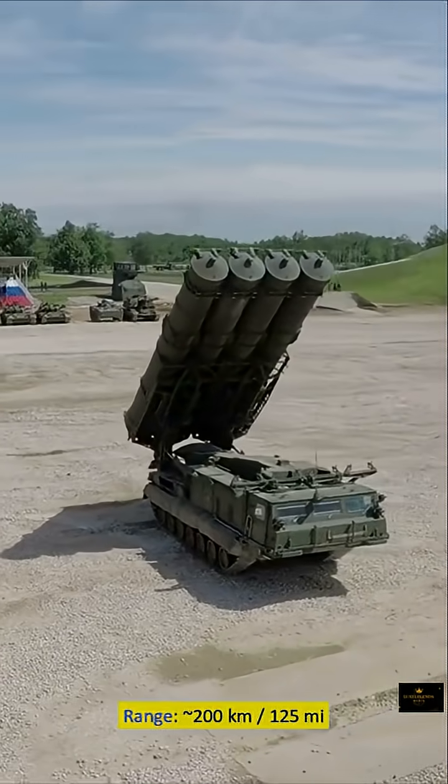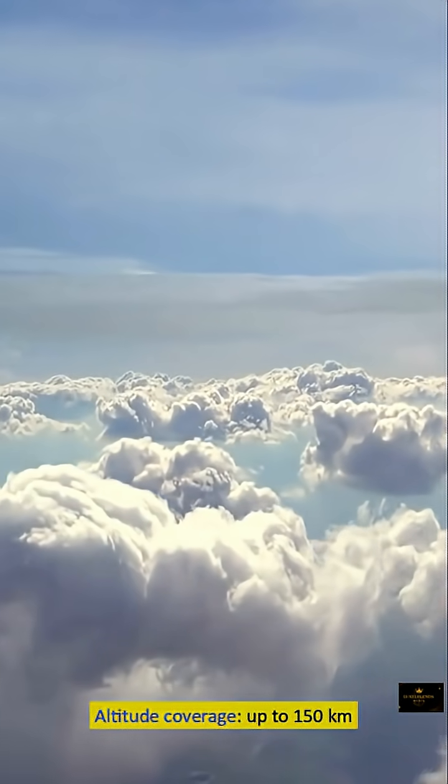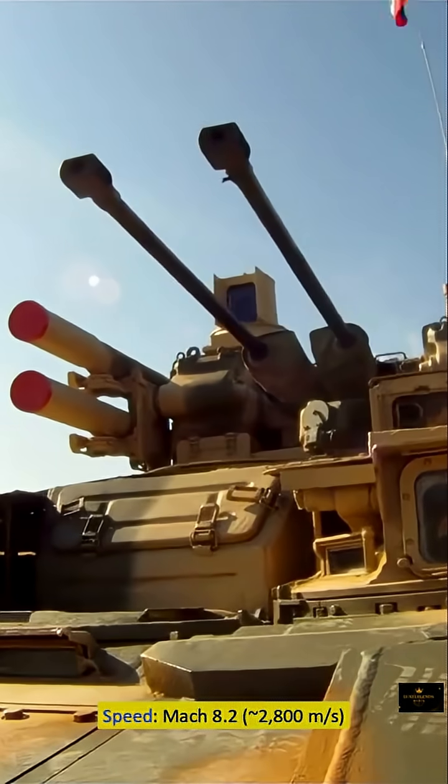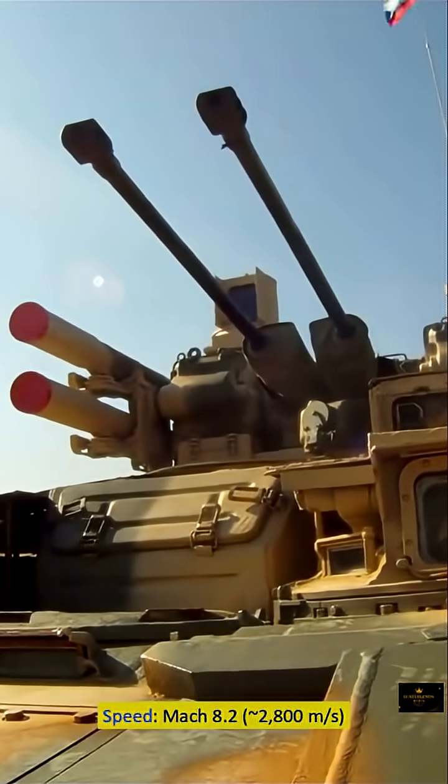Range: approximately 200 kilometers (125 miles). Altitude coverage: up to 150 kilometers. Speed: Mach 8.2, approximately 2,800 meters per second.